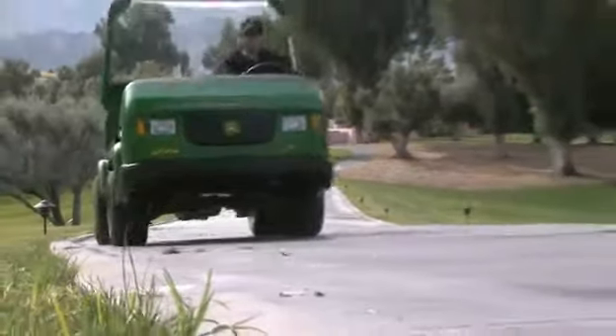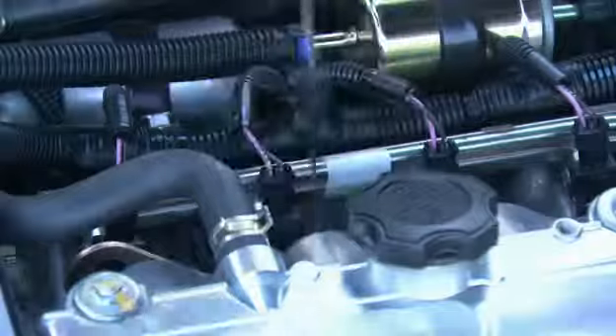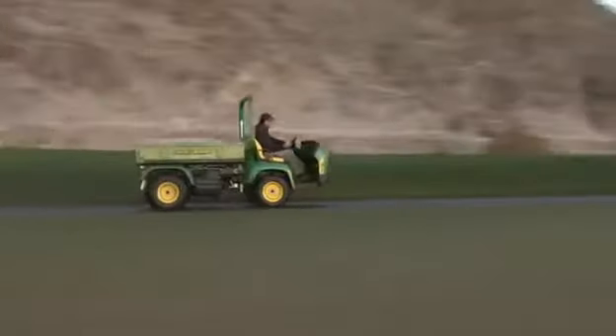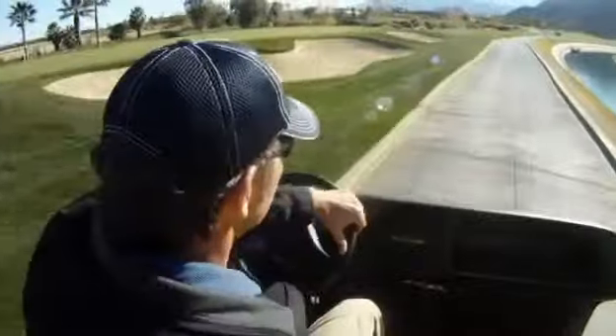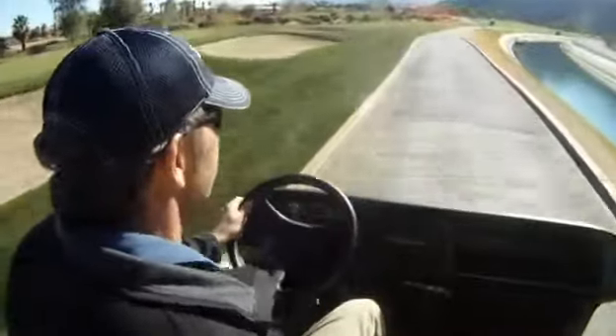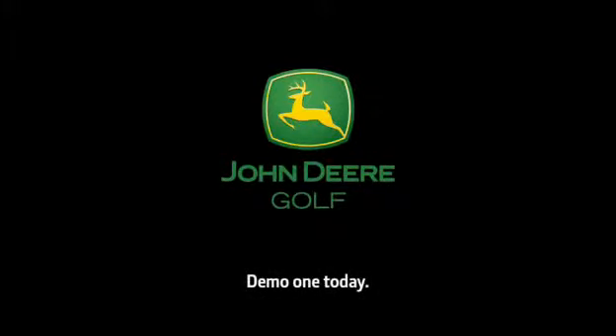From raw power and performance to easy maintenance, the new ProGator 2020A is engineered for hard daily use on your course. Let's get to work together. Find your local John Deere golf distributor and schedule a test drive today.